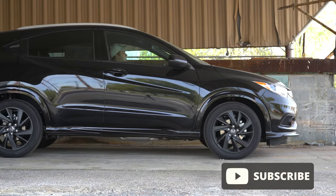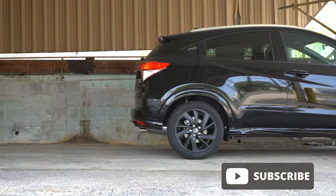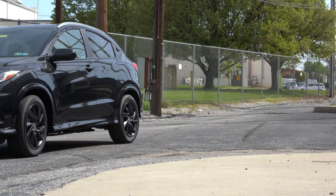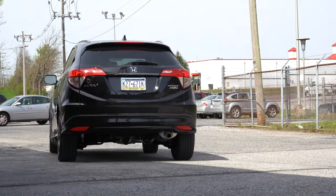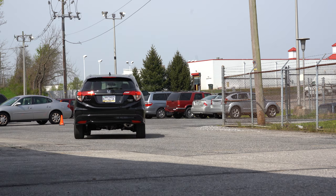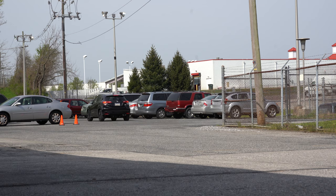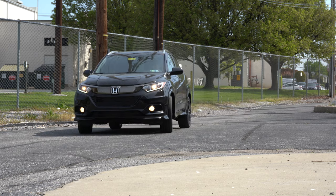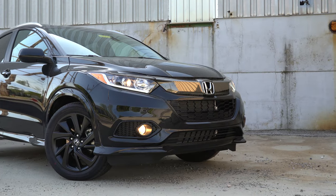I wanted to check this one out today because there is zero percent financing being offered at the time of this video, which is amazing — it doesn't get better than that. Not only that, it has a well-above-average reliability rating by Consumer Reports — actually the highest reliability rating they give. There are also some small changes for the 2021 Honda HR-V. In this video I'll be going over everything: acceleration, braking, steering feel, sound system, exhaust clip, and all of that fun stuff. Let's jump right into it.